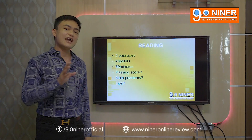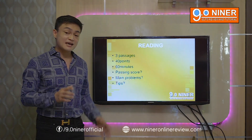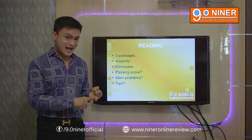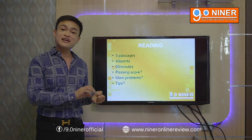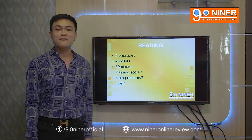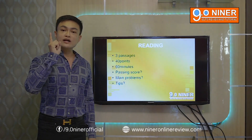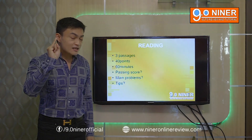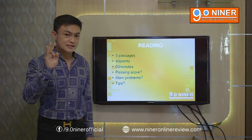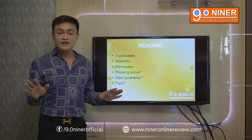If we compare listening and reading: in the listening subtest, everything is incorporated in 30 minutes — that's when you listen and answer at the same time, and you're given extra time to transfer your answers and review your work. But for the reading subtest, you're given one hour. In 60 minutes, you are expected to read, answer, and transfer your answers. So there is no extra time to transfer your answers to the answer sheet.